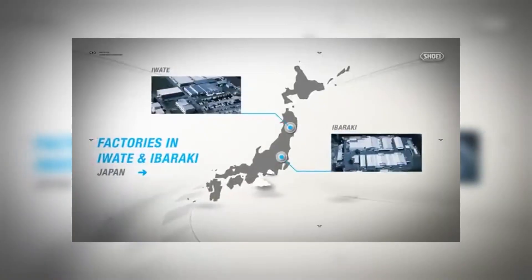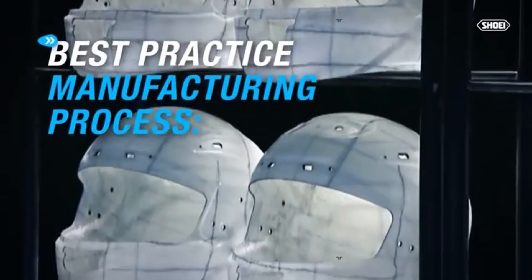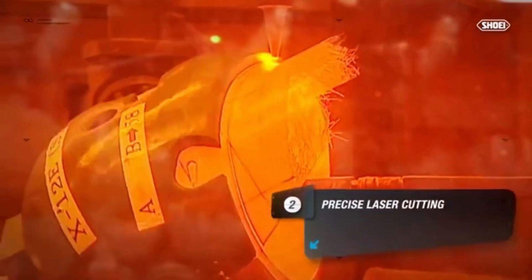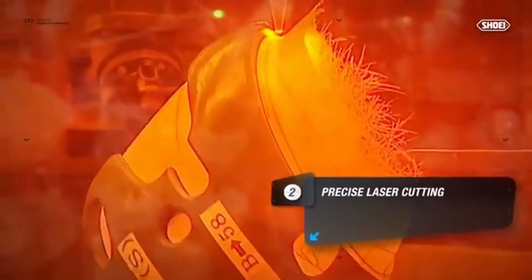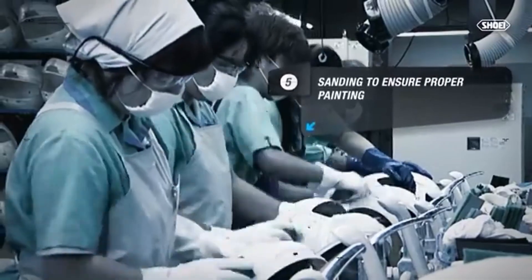In Japan, there is a major factory. The manufacturing process is all handmade. The first process starts with cutting the fiber, then coating, then primer application.